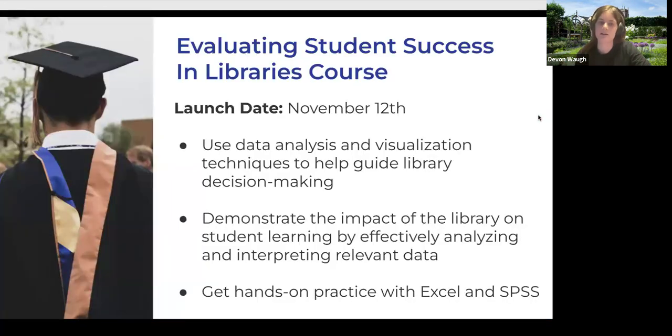Next month, we're launching Evaluating Student Success in Libraries — a course I've been developing with Becky Croxton, the outgoing Head of Strategic Analytics at UNC Charlotte. She had hosted popular in-person workshops and webinars on this topic. The course covers data analysis in libraries — taking student data like retention and mapping it onto library data like instruction session attendance, checkouts, and study room reservations, then conducting analysis that makes a case to library admin and university leadership about the value of the library.